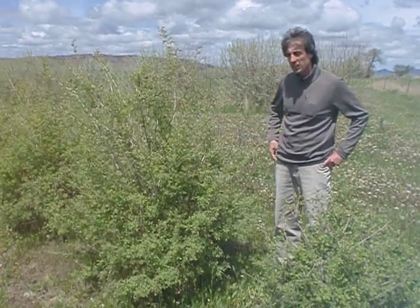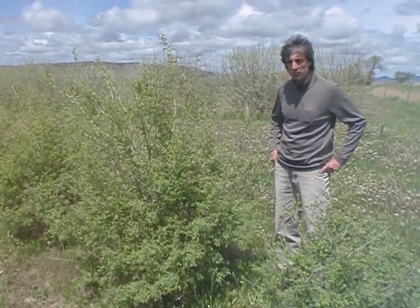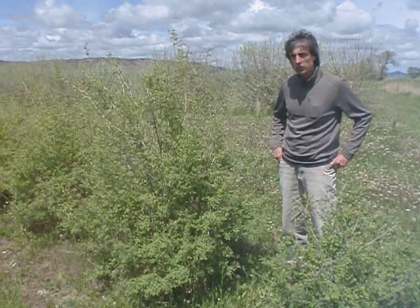What you're seeing here is blue leaf honeysuckle. This was kind of a surprise for us — it was quite salt tolerant in our study. It did fairly well, and this might be a good alternative for farmers, ranchers, and landowners to use on salt-affected sites. It shows good salinity and sodicity, or sodium, tolerance.